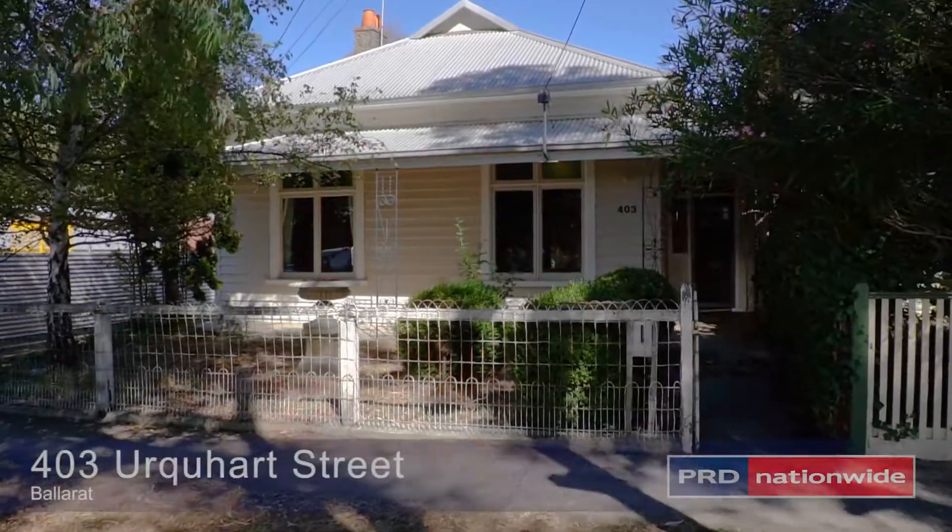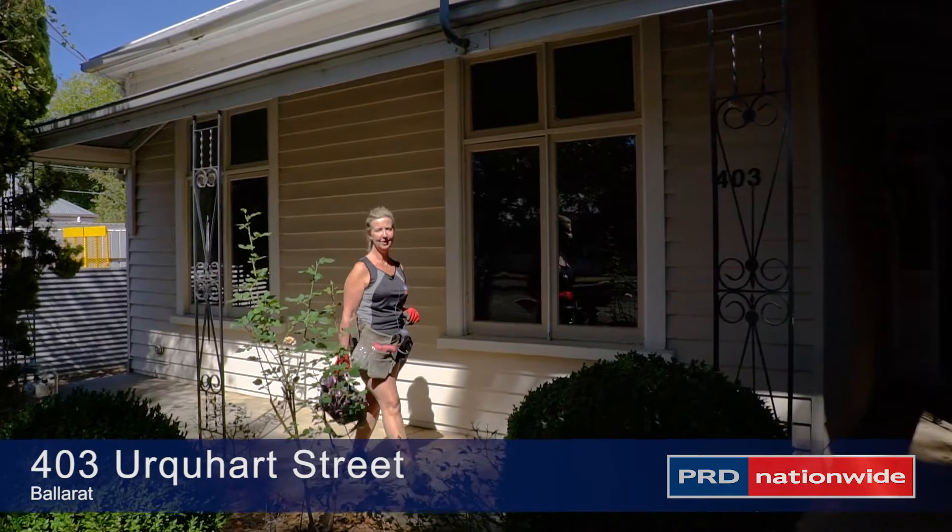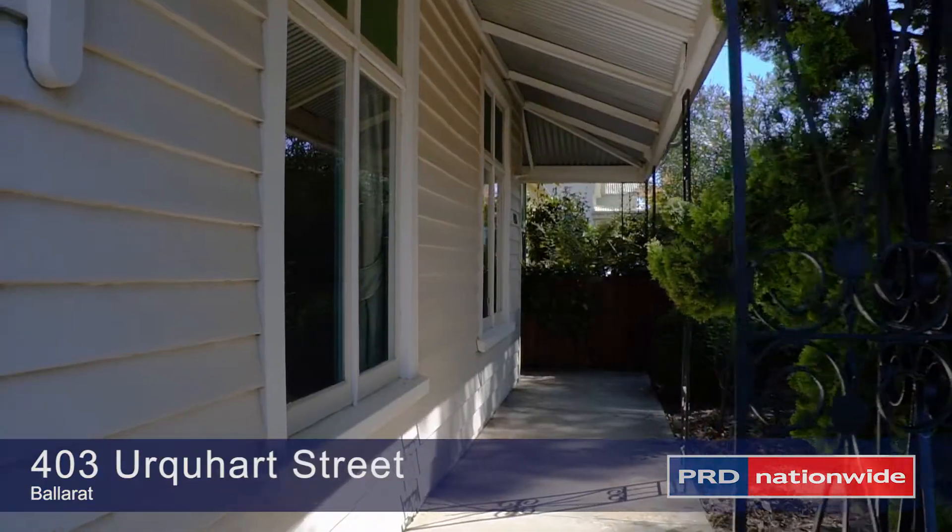Looking for the next renovation? Not too often do these type of properties come on the market, but if you've got the vision then this property could be for you. Let's take a look around.